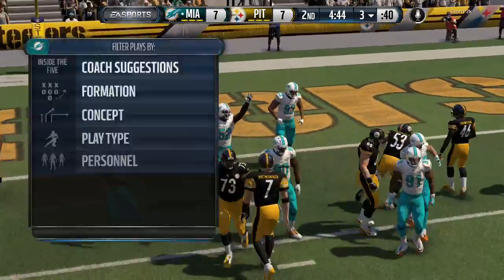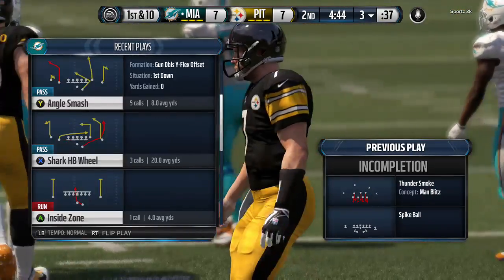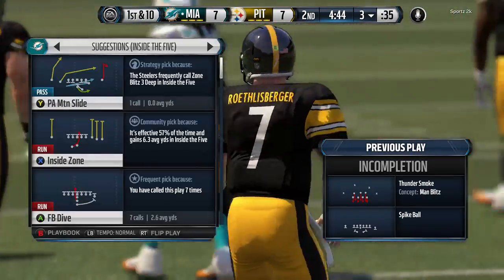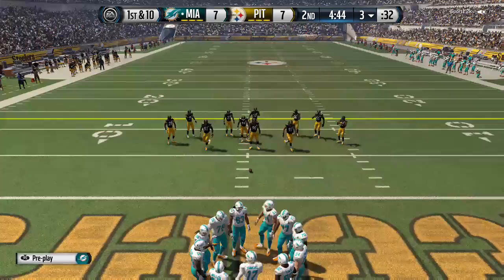Roethlisberger's going to spike it. The Dolphins will try to put a little drive together and not get the football away. As each team sees the clock winding down, you treat it like it's a hot potato.